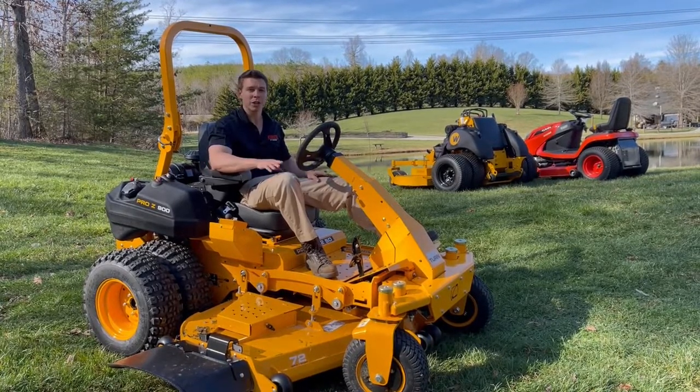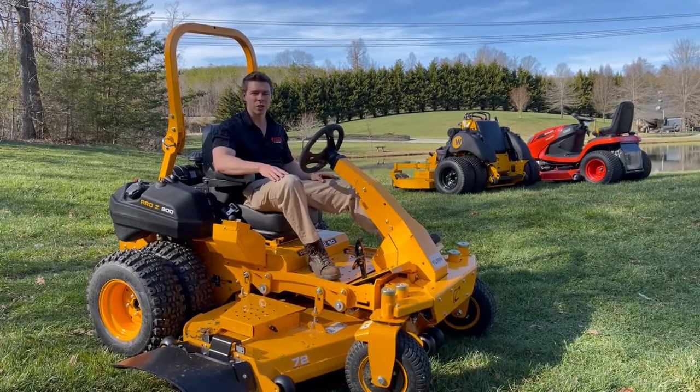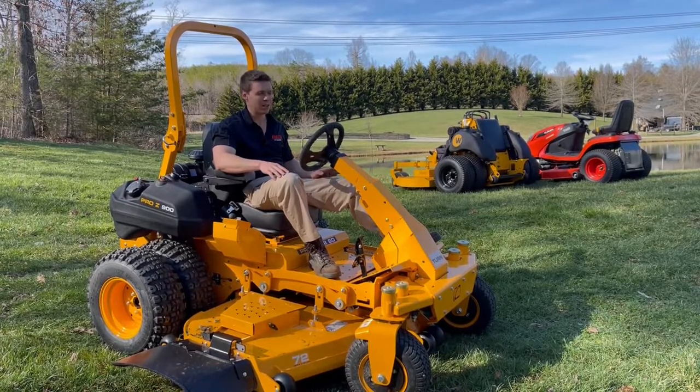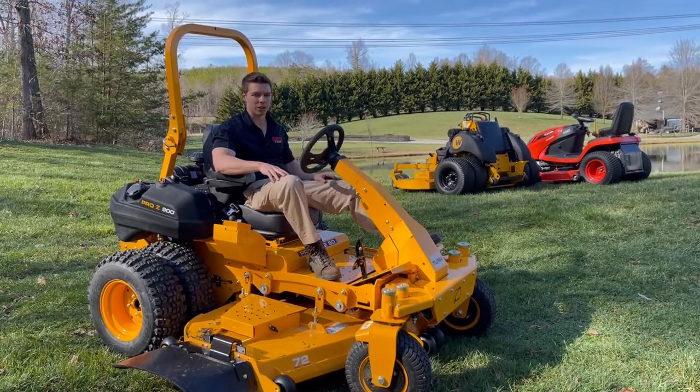That Wright stander was pretty good. If you're only doing 15 to 20, maybe even 22 to 23 degrees of slope, honestly it's not too bad. The stander had pretty good traction — it didn't slip or slide — but those front wheels without any traction control do make it a little bit more difficult.